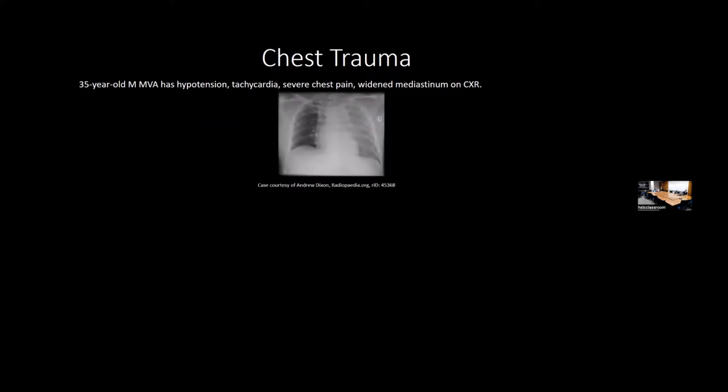Chest trauma: a 35-year-old after a motor vehicle accident with hypotension, tachycardia, chest pain, and a wide mediastinum on X-ray—think traumatic rupture of the aorta, not classic aortic dissection. Aortic dissection is seen in hypertensive older males with tearing pain to the back; this is traumatic rupture. Other chest trauma: a football player hit in the chest with light trauma goes into cardiac arrest—this is commotio cordis, which induces V-fib during a vulnerable part of the cardiac cycle.